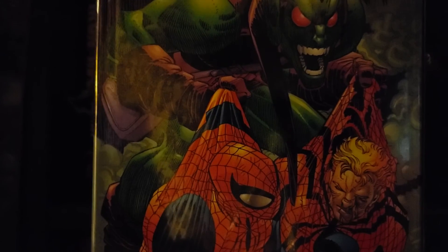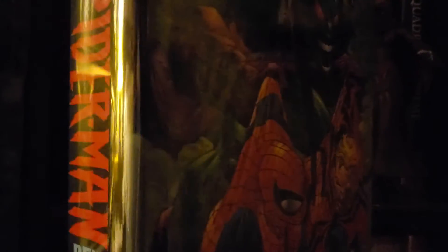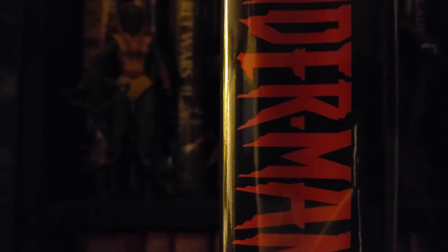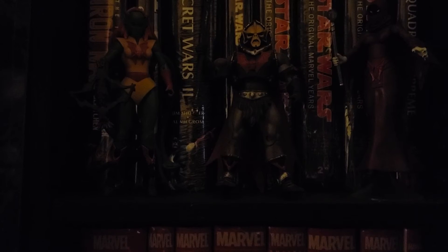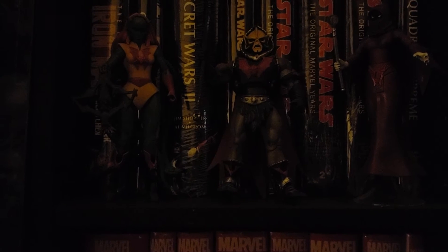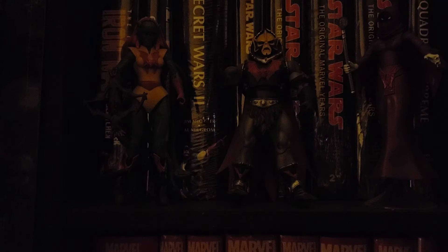I got the Spider-Man Ben Reilly Volume 2. I'm very happy to have this in the collection — now all four of the omnibuses for the Clone Saga are complete, so I have all four volumes. When I first started collecting omnibuses I was looking at the trades, but when I knew the omnibus was gonna be coming out I decided to read that story in the omnibus format.